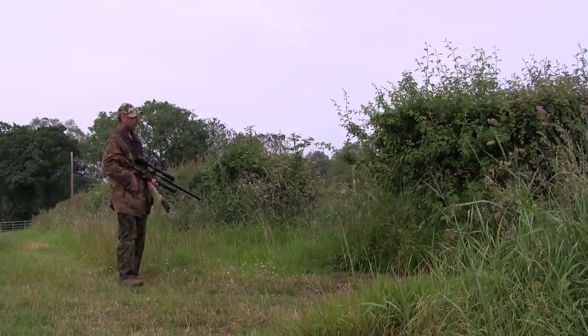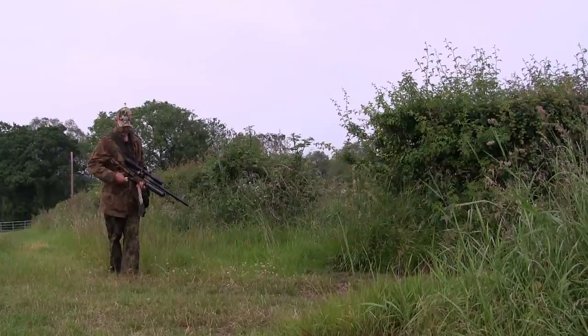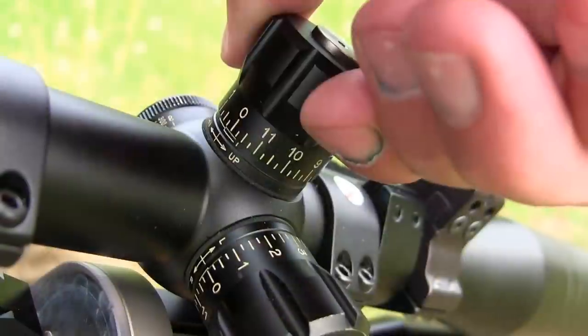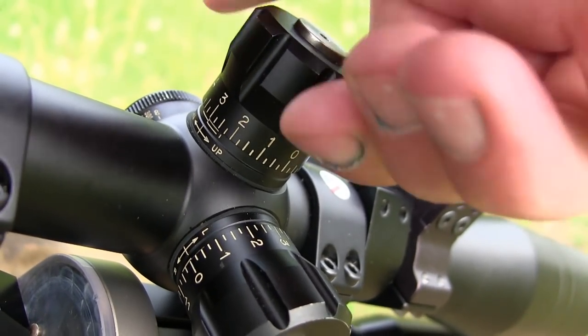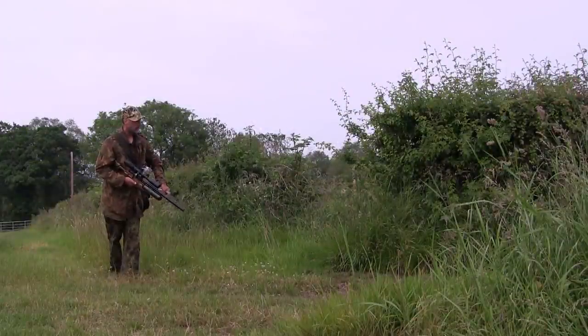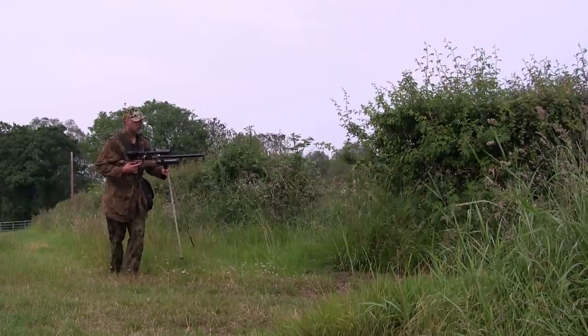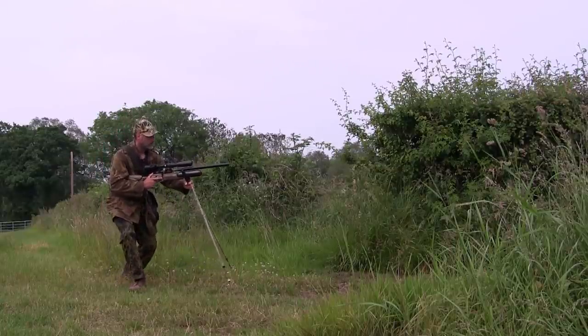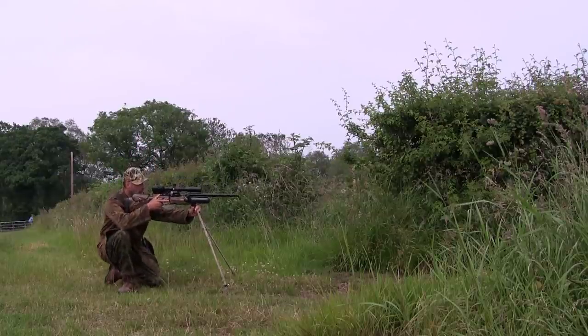I ranged the hedge behind the rabbits at about 60 yards, which on my little range card is about 15 clicks. I got the rifle and the shooting sticks ready for the shot before I moved back round the corner of the hedge, so there's less faffing about to spook the rabbits.